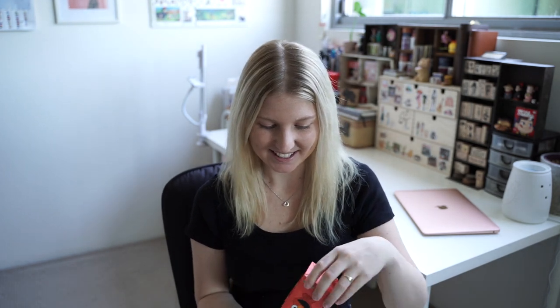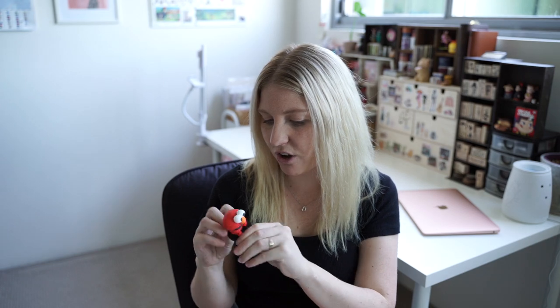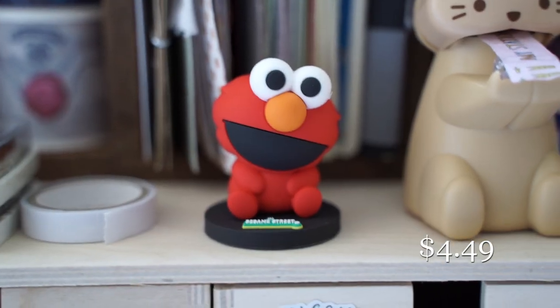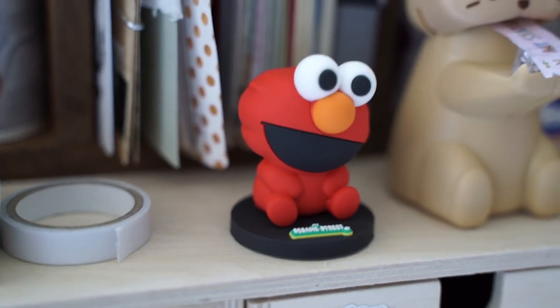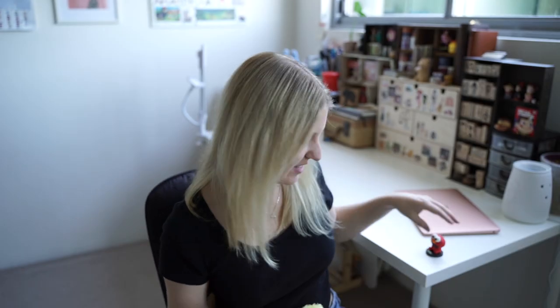I've also got a little Elmo. Do you guys remember the Elmo song? The da da da da da da da Elmo's world — and then it's like Elmo loves his goldfish. I'm a really bad singer! This little one again looks like a baby Elmo, and I'm going to put this one over on my desk.